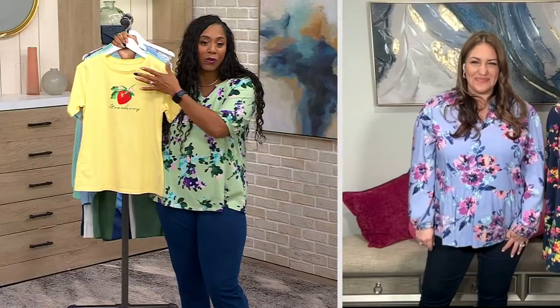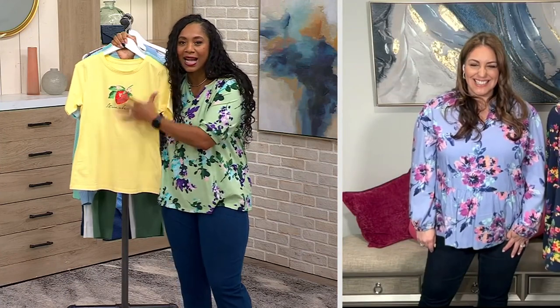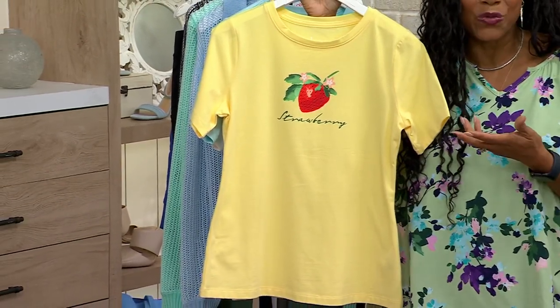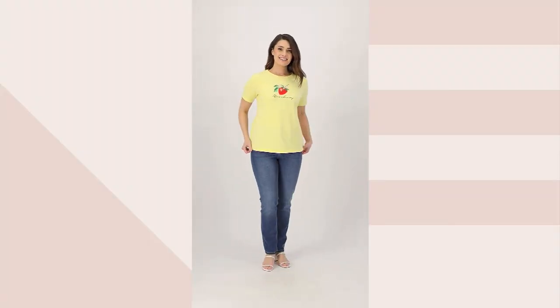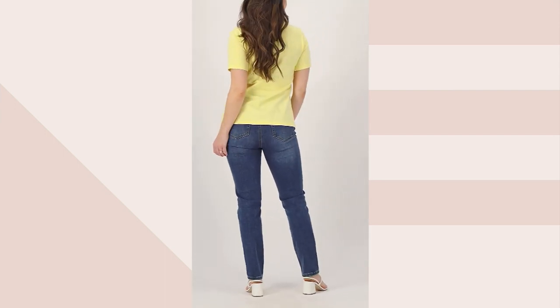What's nice about it is we love our essentials line, which are typically our solid color tops — great, we love those. But you might want something just a little bit different, and this is a really fun way to do it. Even particularly if you're going strawberry picking or on a cruise, this is that easy top you can wear and know it's going to look good all the time.